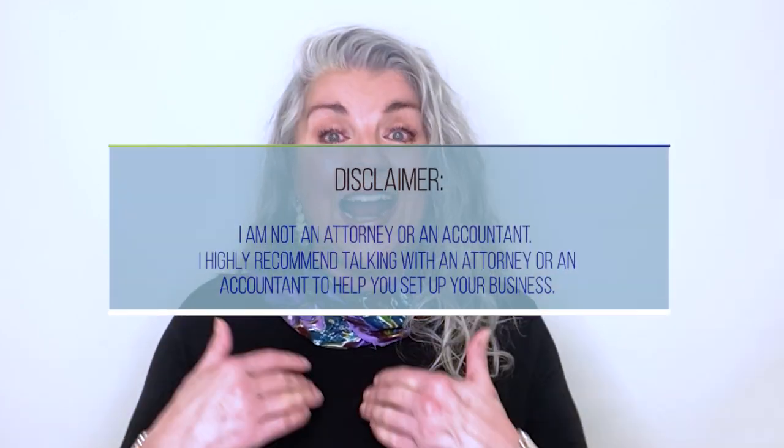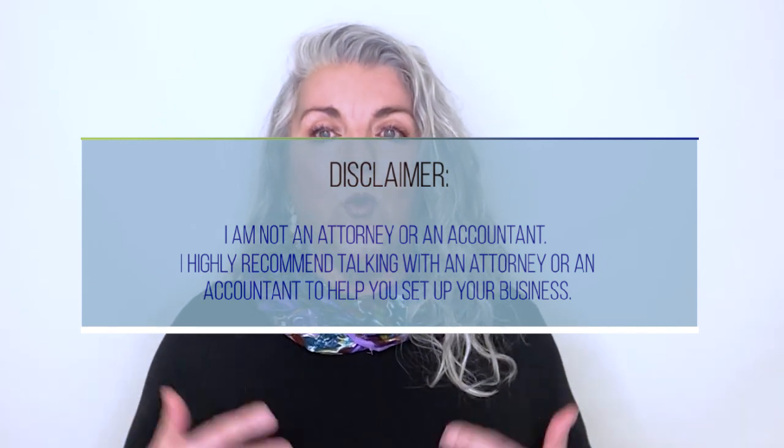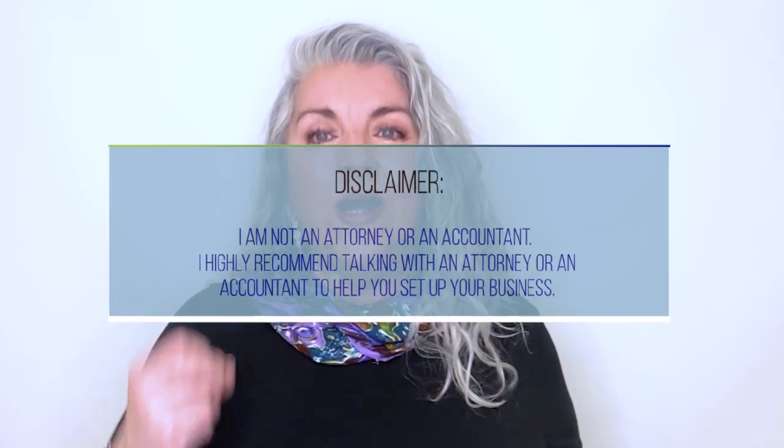I want to begin by giving a disclaimer today. I am not an attorney or an accountant. I highly recommend talking with one of those to help you set up your business. Accountants are not expensive. In fact, I found that CPAs who stay on top of what's happening in the small business tax world save me more money than they cost me.